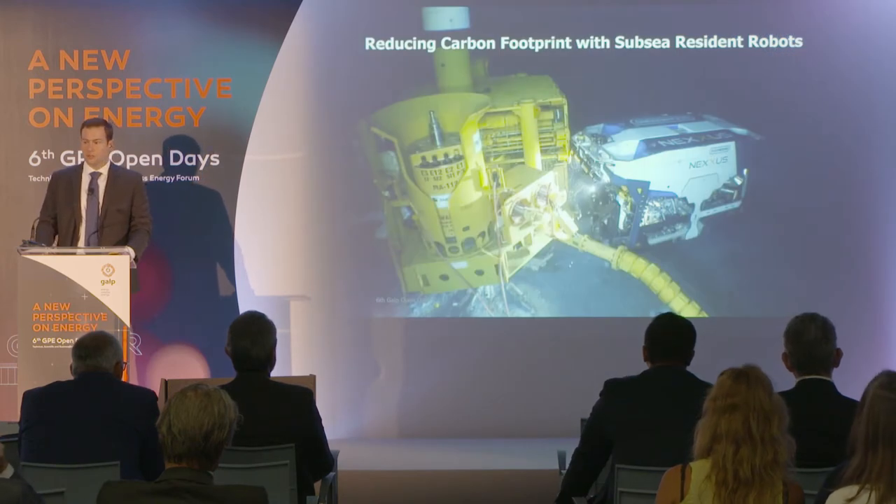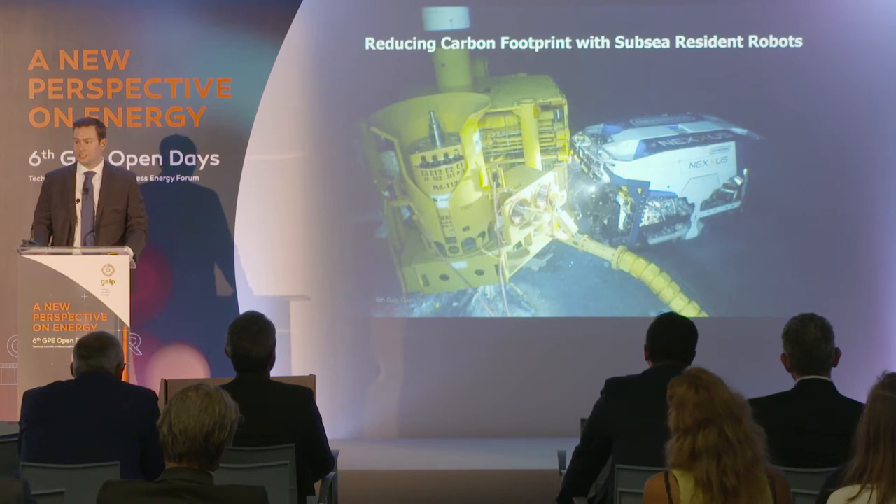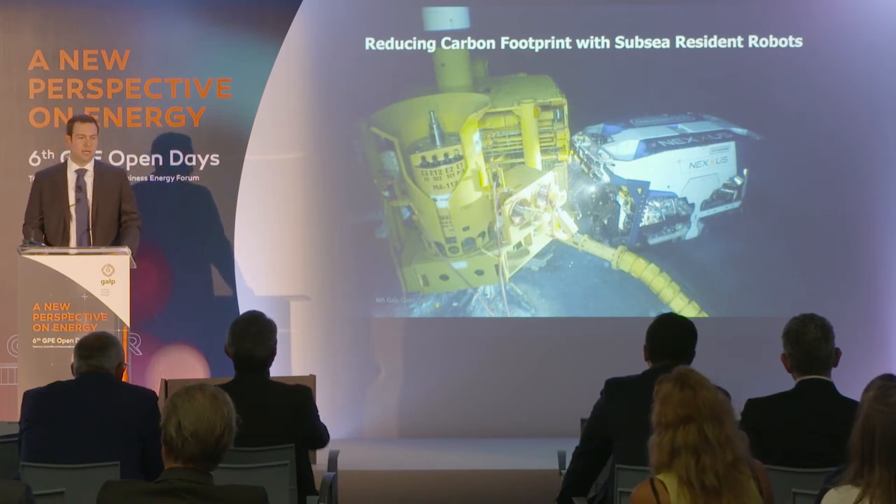The ROVs do work subsea. Most of the work is in deep water, and in shallow water they are a good alternative to diving.